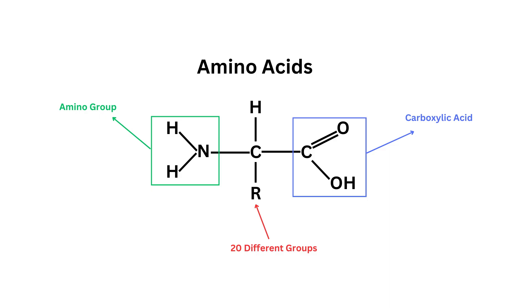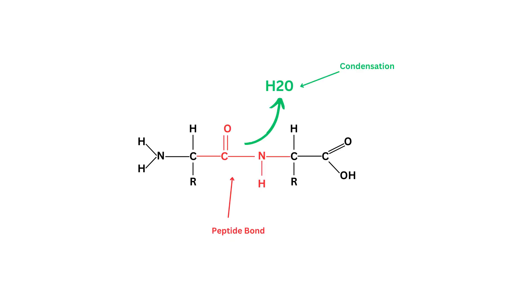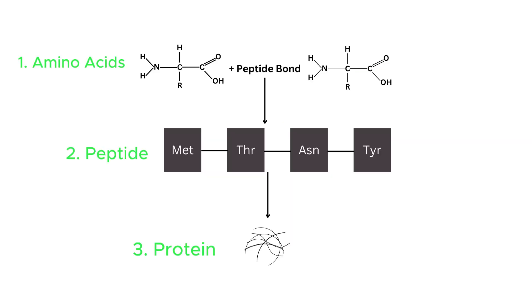Proteins are macromolecules or polymers made up of amino acids, which are organic molecules that all contain an amino group and a carboxylic acid group, hydrogen, a central carbon atom, and up to 20 different radicals. When we bond two amino acids together, they form a peptide bond by condensation — they evacuate a water molecule and that forms a peptide. Multiple peptides together is what forms a polypeptide, also known as a protein.